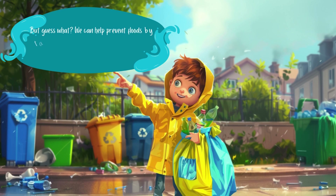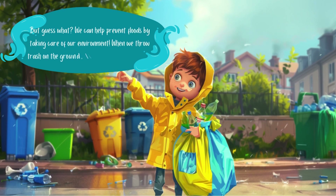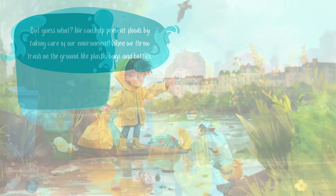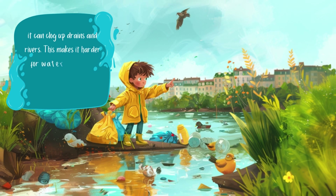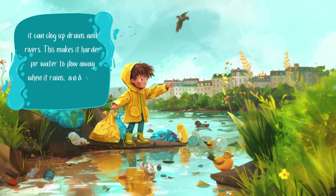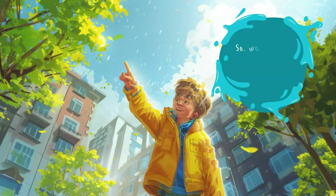But we can help prevent floods by taking care of our environment. When we throw trash on the ground — like plastic bags and bottles — it can clog up drains and rivers. This makes it harder for water to flow away when it rains, and it can cause floods.